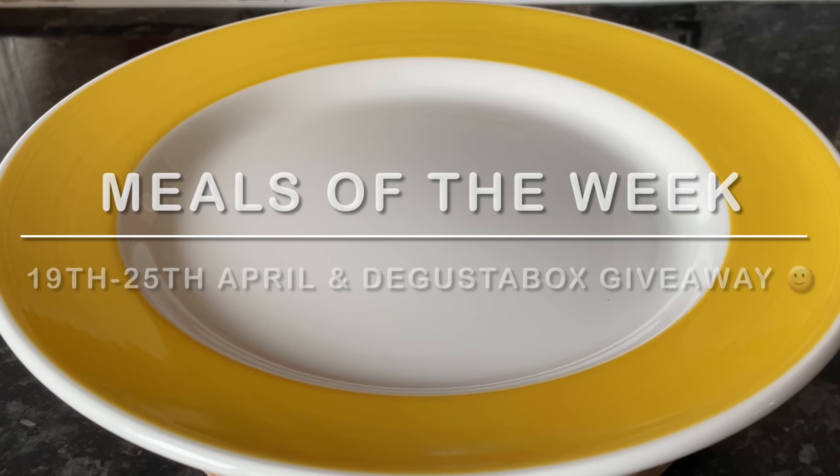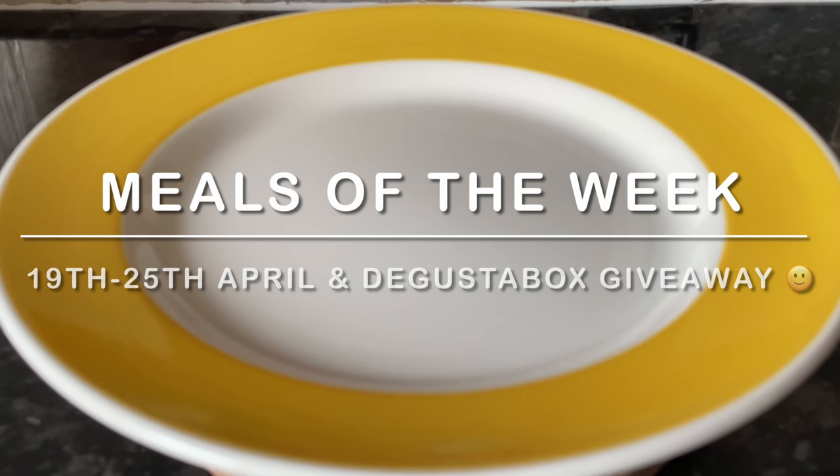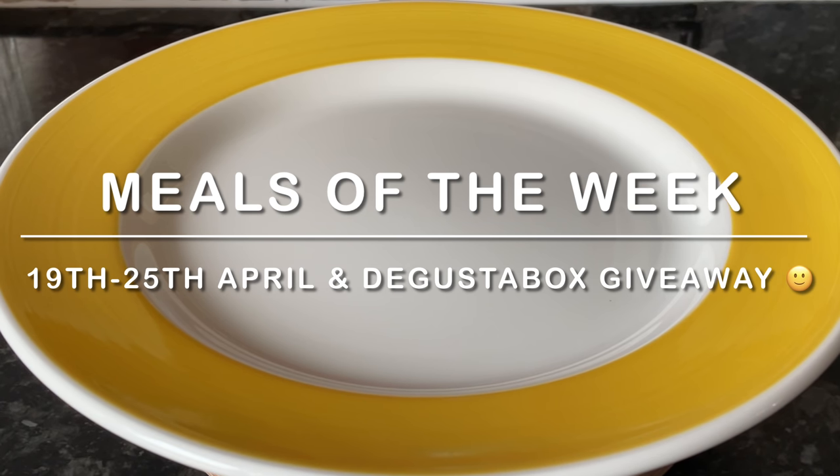Well hello there folks, how are you? It's lovely to see you again and a very warm welcome back to What's for Tea and our meals of the week. Mr What's for Tea reminded me I hadn't uploaded yet, and I hadn't even done the voiceover, so here I am a wee bit later than normal. Thank you very much for coming over just to see what we had this week.